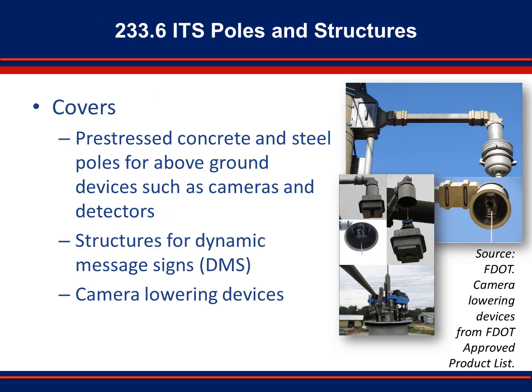Section 233.6 covers what to consider when designing ITS poles and structures. Consider soil boring information to be used in the design of foundations. Also consider incorporation of existing ITS infrastructure as well as road geometry, sign spacing, lightning protection, and potential underground conflicts. Aesthetics and line of sight issues are also important. In addition to covering these considerations, the section provides guidance on how to incorporate camera lowering devices.